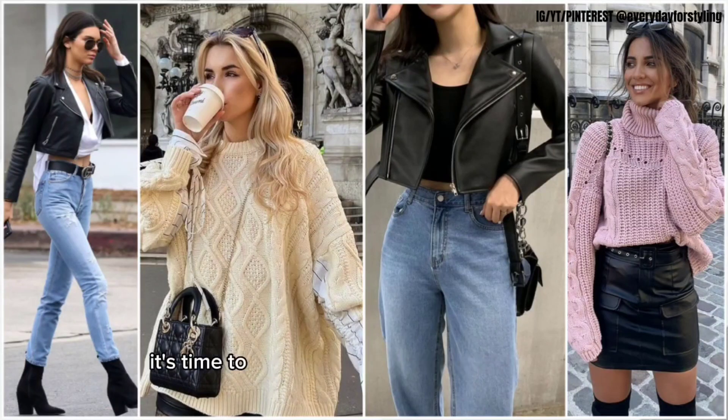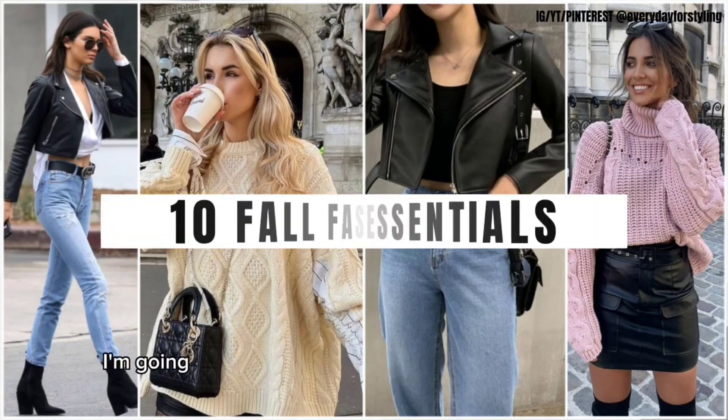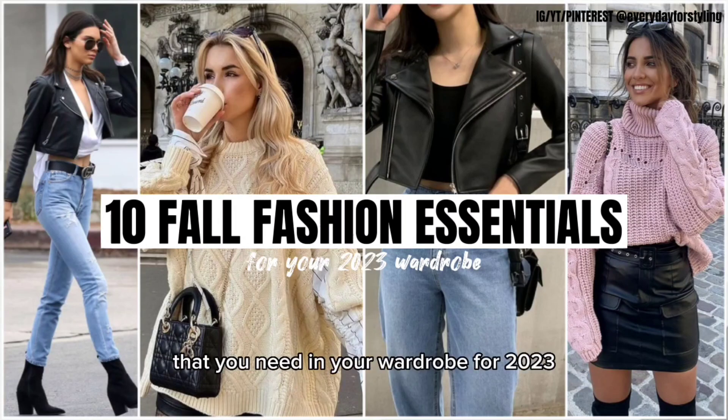Fall is just around the corner and it's time to start thinking about a wardrobe for the new season. I'm Shikha, welcome back to my YouTube channel — Every Day for Styling. In today's video, I'm going to share with you the 10 fall fashion essentials that you need in your wardrobe for 2023.